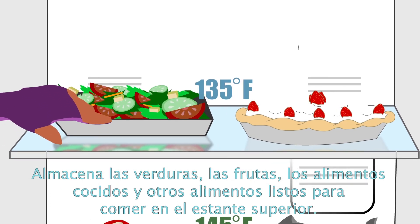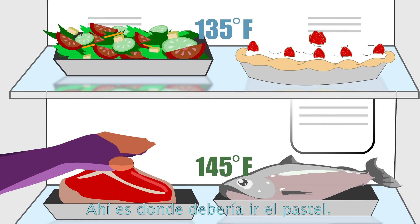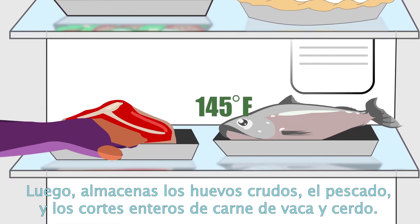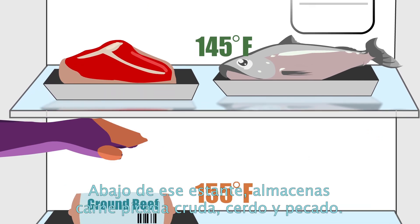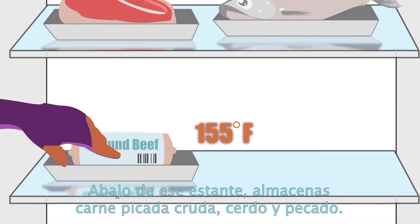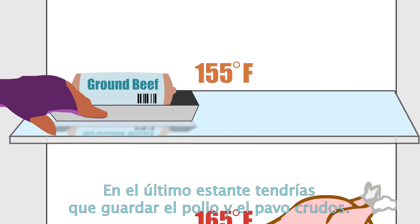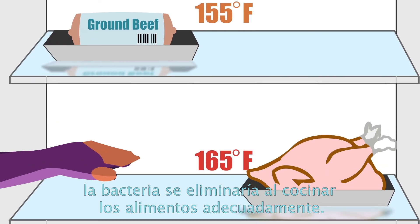Store vegetables, fruits, cooked foods, and other ready-to-eat foods on the top shelf — that is where the pie would go. Next, you would store raw eggs, fish, and whole cuts of beef and pork. Below those, you store raw ground beef, pork, and fish. On the very bottom, you would store raw chicken and turkey. That way, if anything drips down, the bacteria will be killed by cooking the food properly.